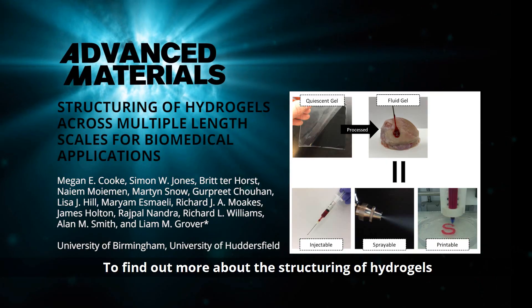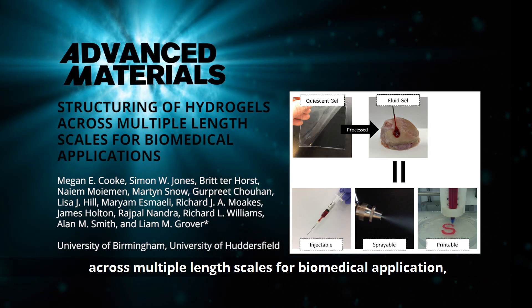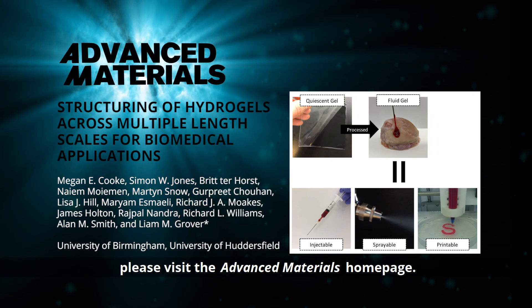To find out more about the structuring of hydrogels across multiple length scales for biomedical applications, please visit the Advanced Materials homepage.